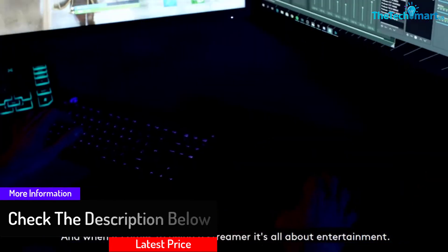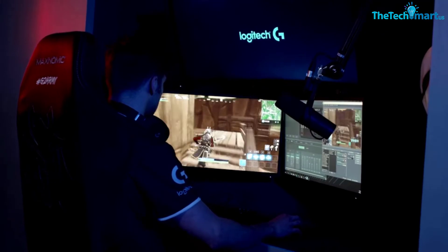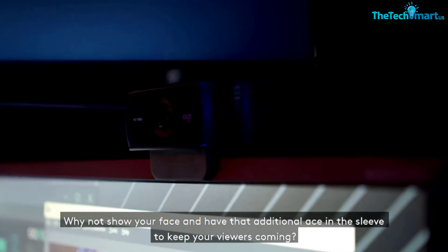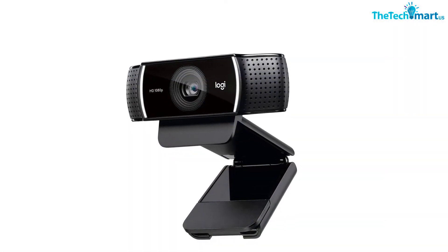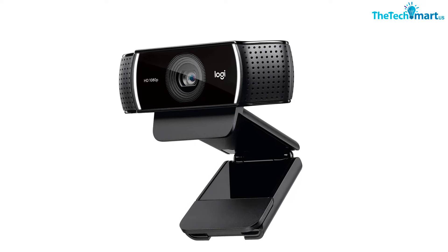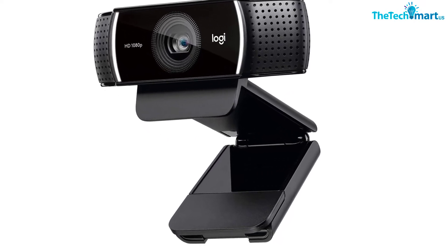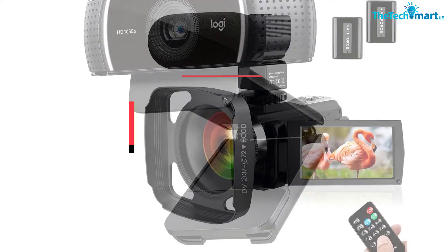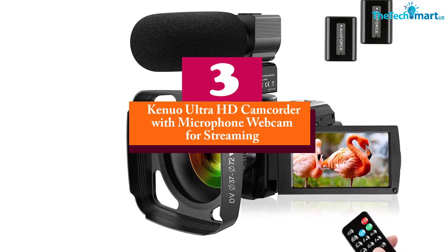The webcam is smartly designed with a USB port to ensure it works well with all types of devices, and is compatible with many versions of Windows. It can also capture nice photos even in a dim room, and the cable is up to five feet long.